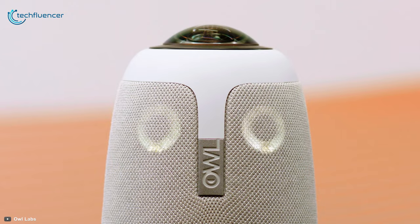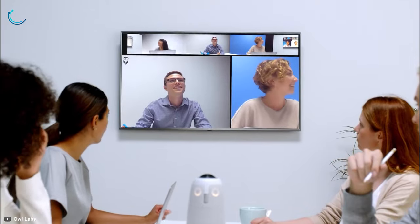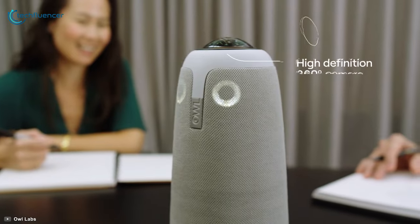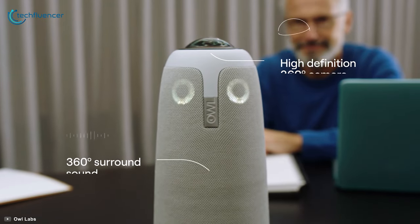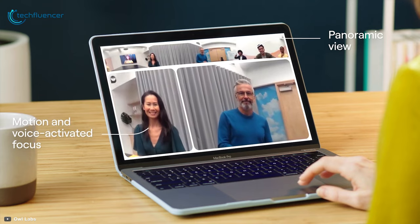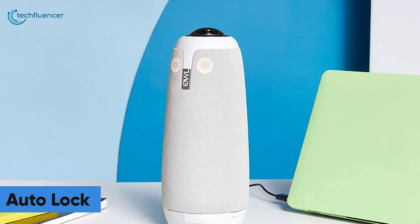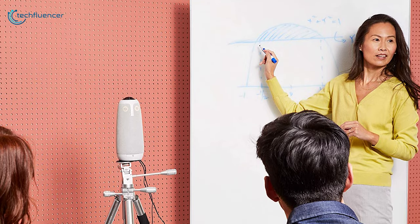Finally, at number 1, we have the Meeting Owl Pro, an advanced camera that gives users a frictionless experience by eliminating any and all conferencing issues. It sits right in the middle of a room and uses its 360-degree camera and microphone to give participants a more immersive experience. Like most advanced conferencing cameras, it brings along an autofocus feature that shifts toward whoever is currently talking in the room. The auto-lock feature also locks the camera to a certain object — such as a whiteboard or projector — which comes in handy while demonstrating data in a meeting.